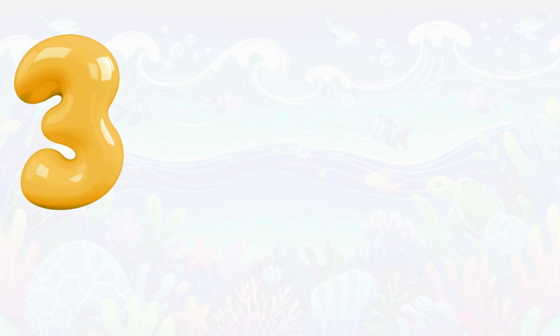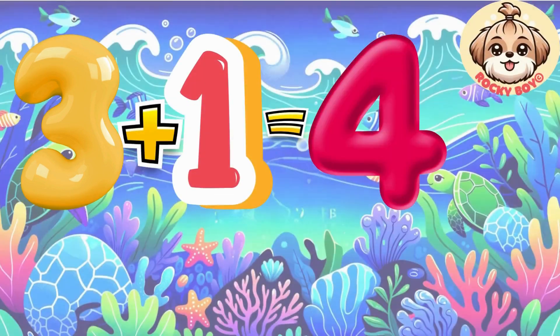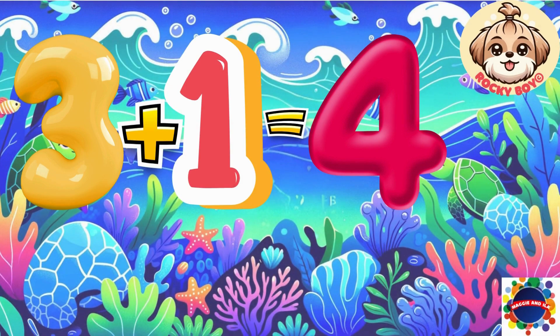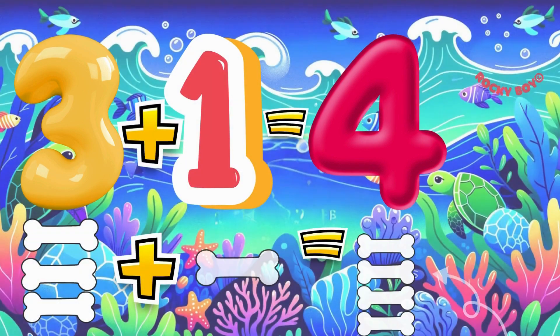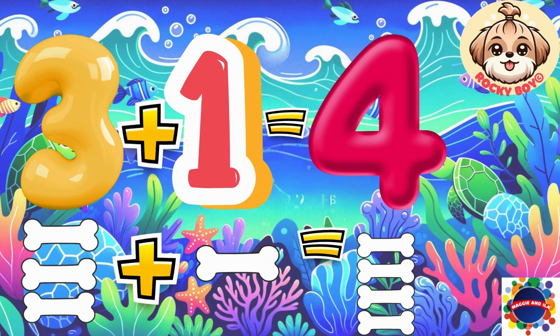Let's keep going. Three plus one equals four. Count it with me: one, two, three, four.